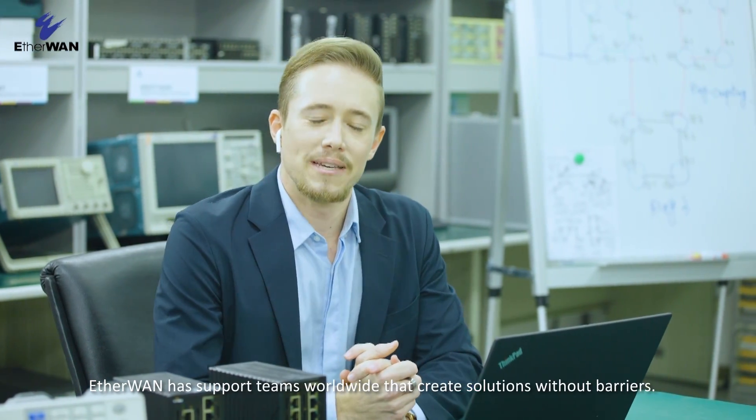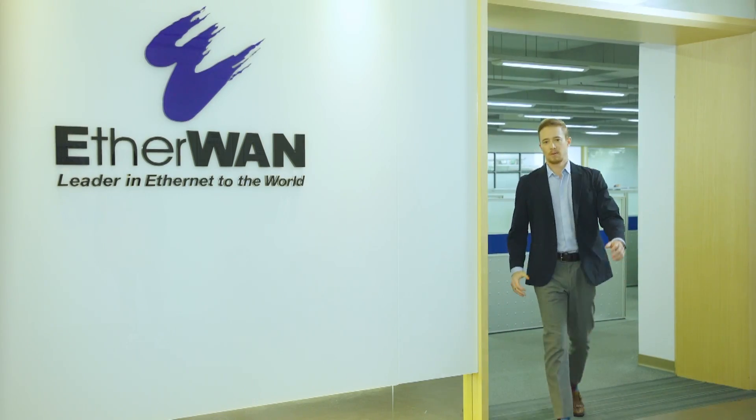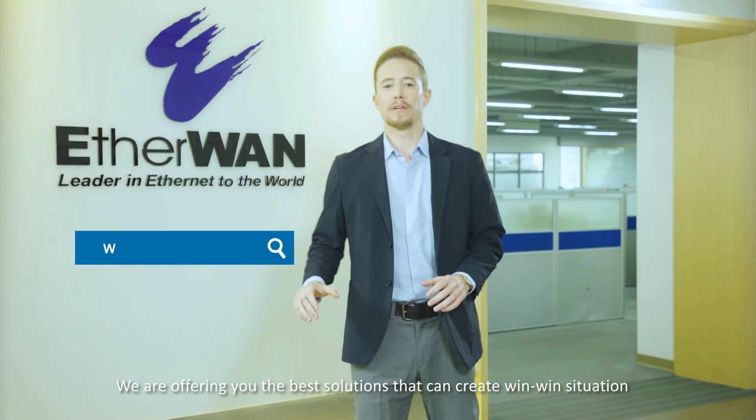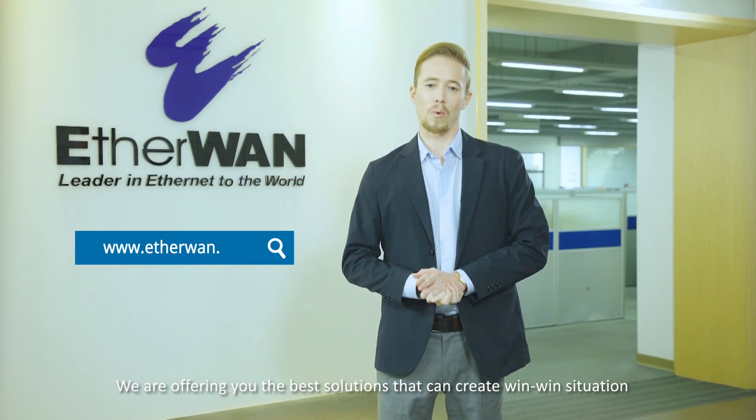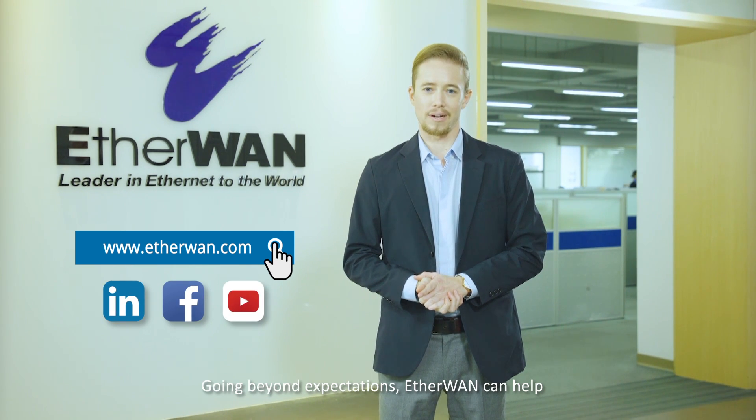EtherWan has support teams worldwide that create solutions without barriers. We are not only selling a product — we are offering you the best solution that can create a win-win situation. Going beyond expectations, EtherWan can help.